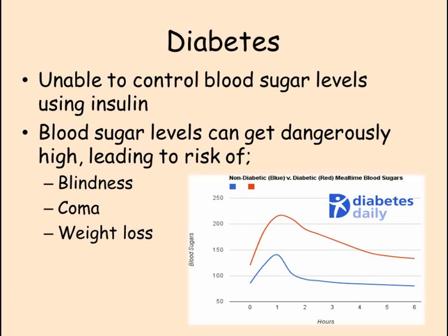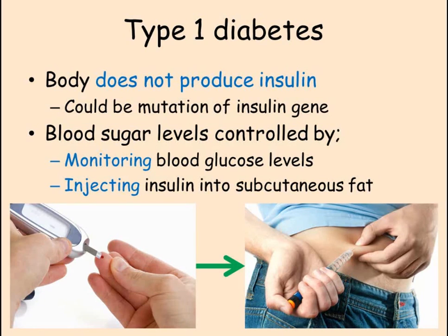Type 1 diabetes is caused by the body not producing insulin. This may be because the gene that codes for insulin is damaged. Because the pancreas is not producing any insulin when blood sugar levels rise, the liver does not react and blood sugar levels remain high. Type 1 diabetics can control their blood sugar by testing their blood regularly and, when needed, injecting insulin into the layer of fat beneath their skin. This is known as subcutaneous fat. The insulin is absorbed into the blood where it travels to the liver and causes it to turn glucose into glycogen and store it.